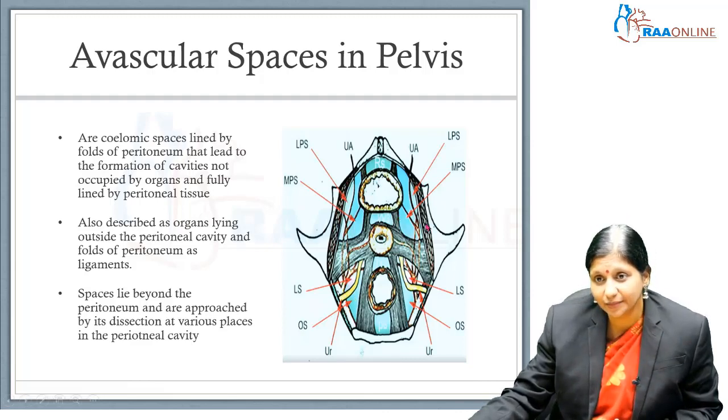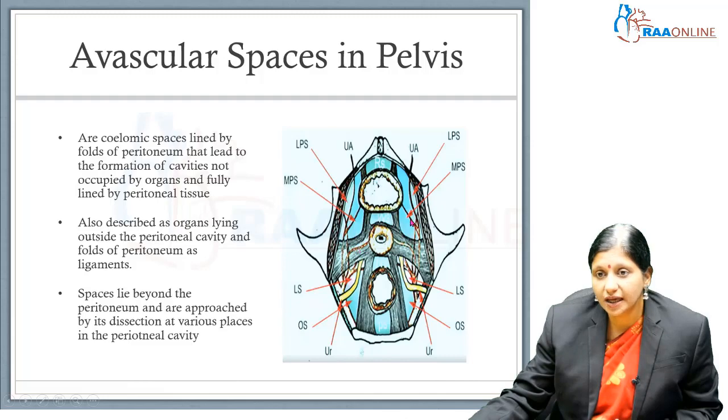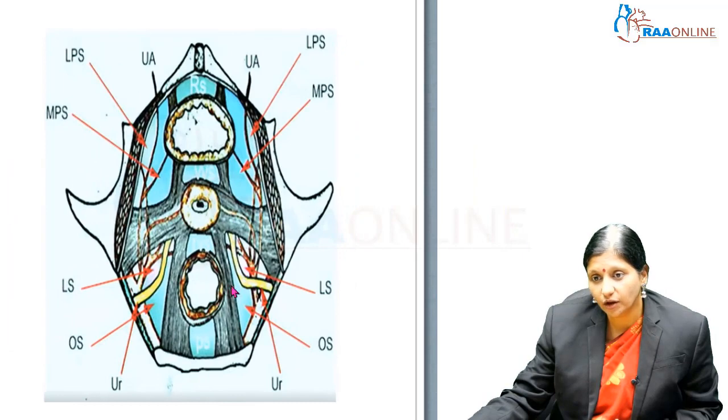In this diagram we can see the ureter, the Okabayashi space, the Latsko space, the medial paravesical space, and the lateral paravesical space, as well as the uterine artery. The uterine artery divides between the paravesical space and the pararectal space. So the pararectal space is divided into the Latsko space and the Okabayashi space.